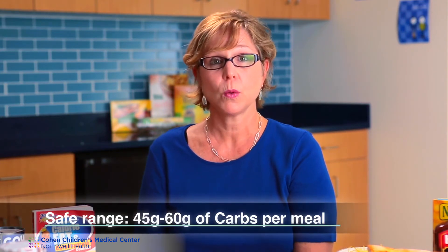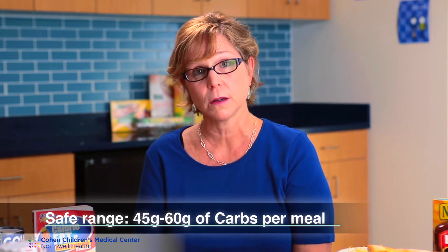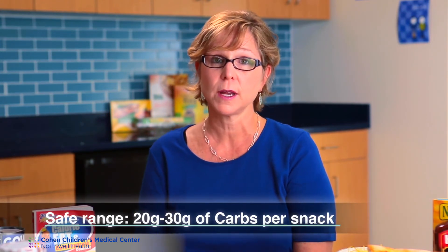Does my child have to have snacks? It does depend. If your child is very active, you may need snacks to keep the blood sugar in a normal range. If your child is very hungry in the afternoon, your child can have snacks but may need insulin to cover that. As a general rule, we do want your child to have three meals a day, and if they don't feel like having snacks, that's okay. How many grams of carbohydrate should your child have per day? We do not recommend excessive carbohydrates, but a safe range would be 45 to 60 grams of carbohydrate per meal and roughly 20 to 30 grams for snacks, though it's very individualized.